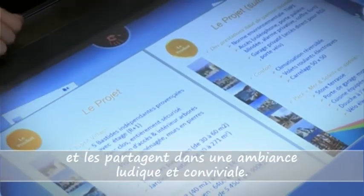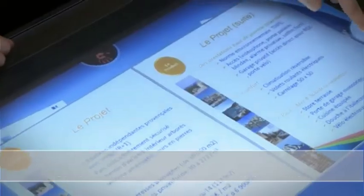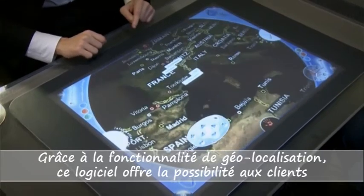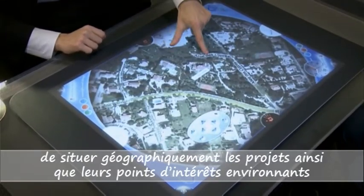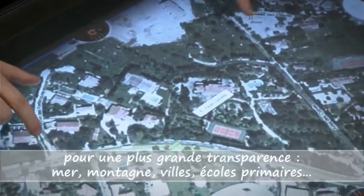Clients have access to all of this information and share in a fun and friendly atmosphere. Thanks to position determination technology, this software provides clients with the possibility of locating projects geographically as well as their surrounding points of interest, for improved transparency.